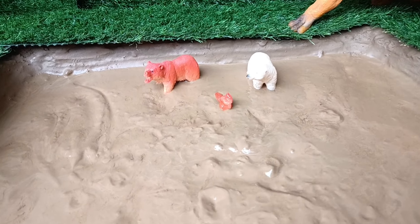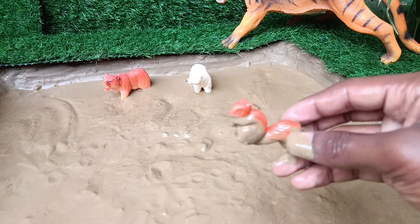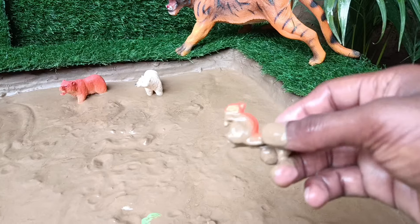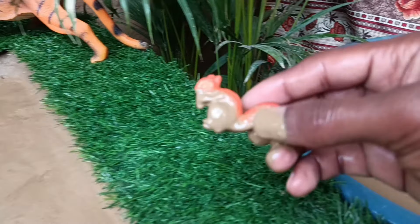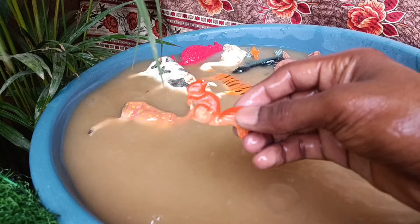The next animal you have is the squirrel. Let's clean it. Squirrels are small rodents, known for their bushy tails, agile climbing skills, and habit of gathering and storing food, living in diverse habitats such as forests, parks, and urban areas.